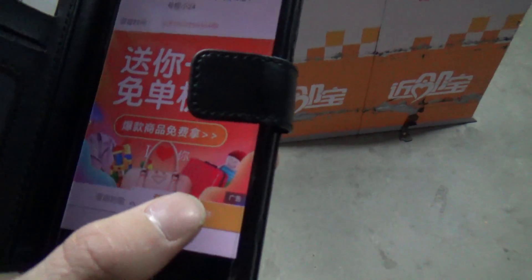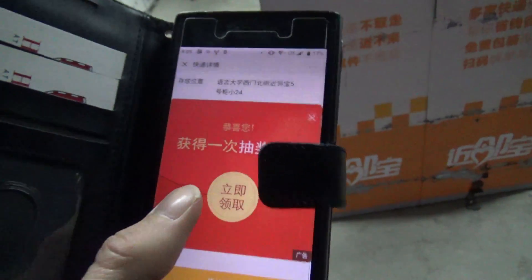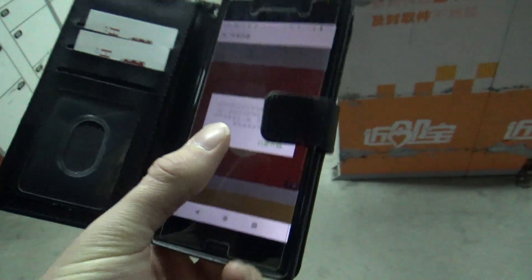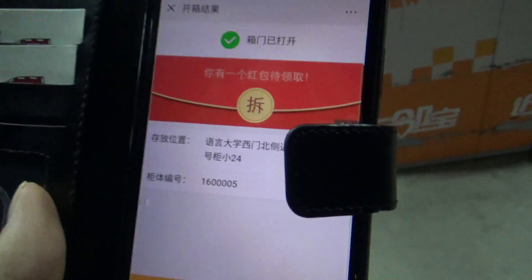I'll just go — this is number 5, so I'll just put in number 5 and that should work. Open it — yeah, oh, there we go.